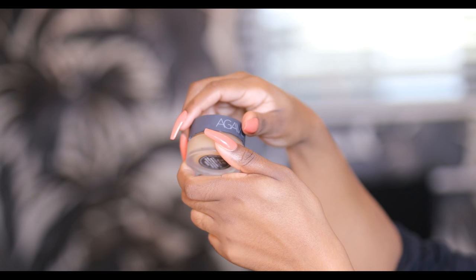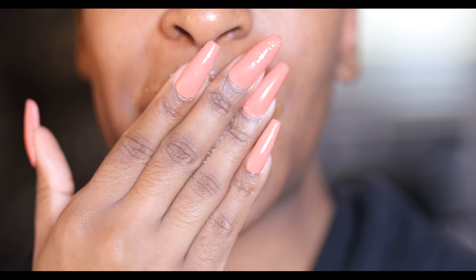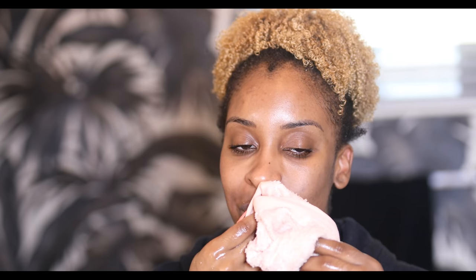Now I'm going to take this Bite Beauty Agave Lip Scrub, which tastes so bomb by the way — but you didn't hear that from me. No, it really does taste good though. I'm so tired of not admitting it — I do low-key be eating it. But I'm going to wipe it off and finish the rest of my skincare, and also drink water because that's important.